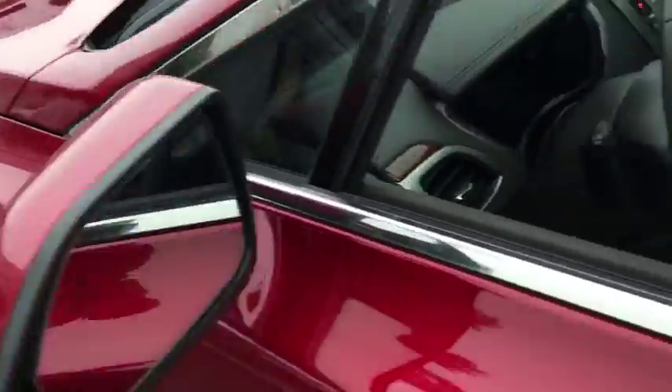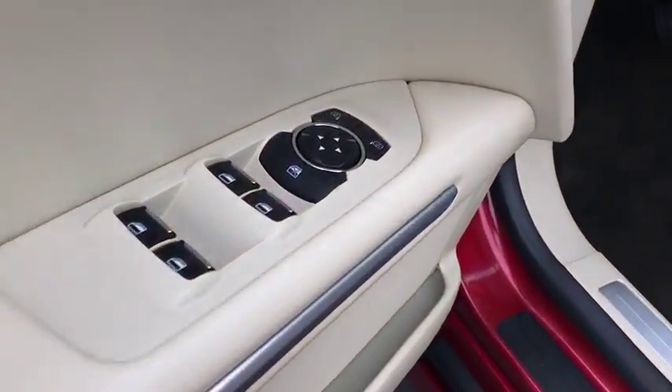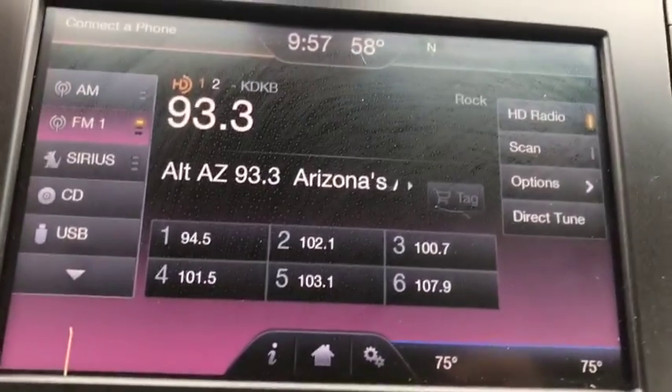Stability control, traction control, steering wheel audio controls, remote engine start, keyless entry, power passenger seat, anti-lock braking system, Bluetooth.